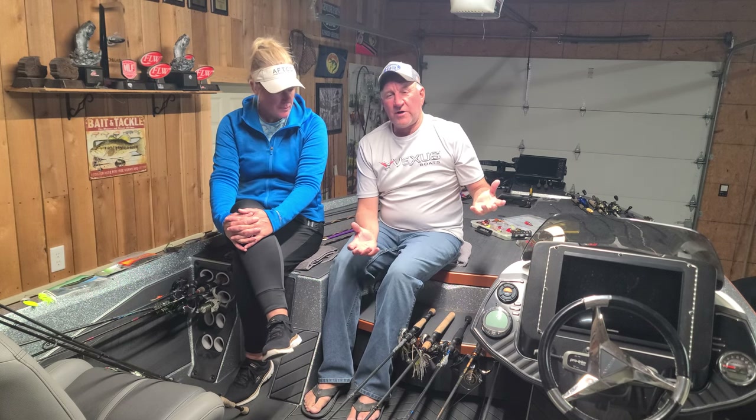It is April 10th, 2024, Lake of the Ozarks Fishman Report, brought to you by James and Denise Dale Guide Service here on Lake of the Ozarks. I will give you the water conditions and what's going on down here right now.